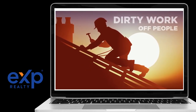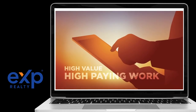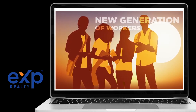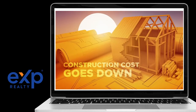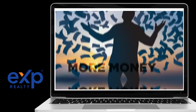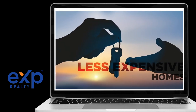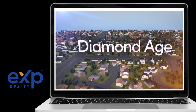Diamond Age technology takes the dirty work off people and leaves the high-value, high-paying work for them. A new era of construction jobs is created, attracting a new generation of workers. Construction cost goes down, cycle time is radically reduced, increasing capital efficiency. Home builders make more money, consumers get less expensive homes, and Diamond Age solves the attainable housing problem.